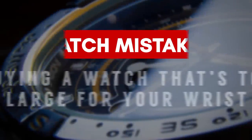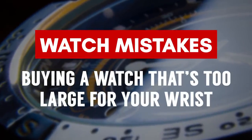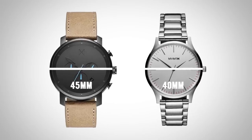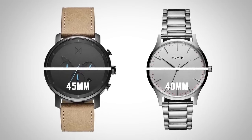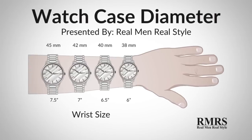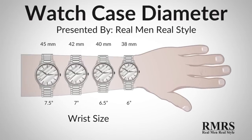Watch Buying Mistake Number 4: buying a watch that's too large for your wrist. Depending on wrist size, when you look at case size — this one is 45 millimeters, this one is 40 millimeters — for my 6.5 inch wrist, the 40 millimeter is just going to look more proportioned and rest better. You should understand what size is recommended for your wrist, and then once you know that rule, you can break it.